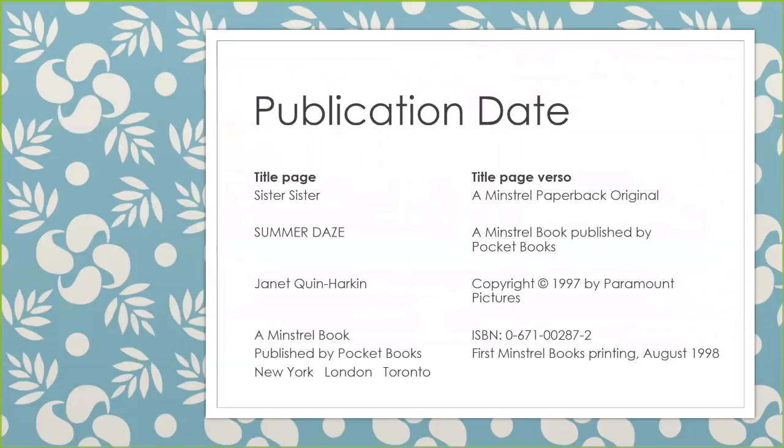Here's another example of a publication date. There is no publication date on the title page or on the title page verso, but this one has a copyright date of 1997 and then it has that first Minstrel Books printing, August 1998. So 1998 is what we would use as our implied publication date in brackets, because there is no publication date and first printings are used as implied publication dates.